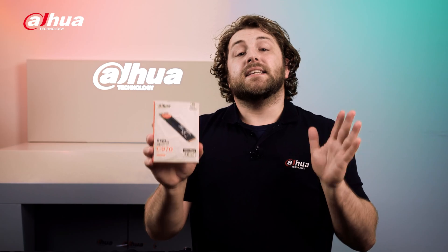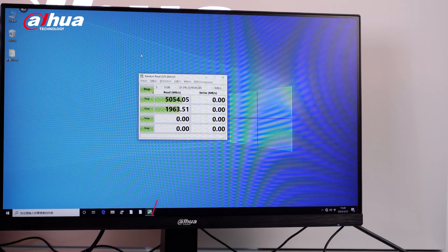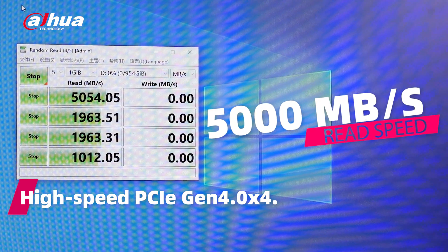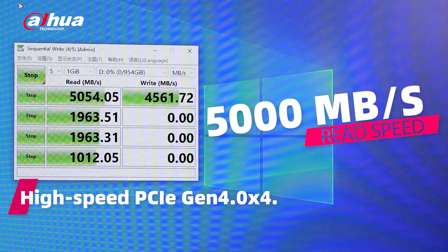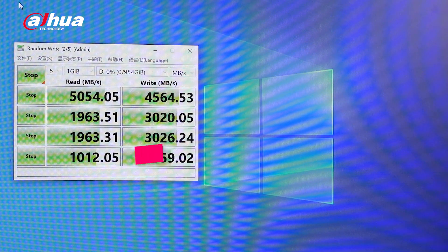The SSD is designed to provide fast and reliable data transmission. It features high-quality 3D NAND flash memory that supports PCIe 4.0 protocol with speeds up to 5,000 megabytes per second, faster than PCIe 3.0. It guarantees stable transmission from end-to-end and operates without producing a disturbing noise.